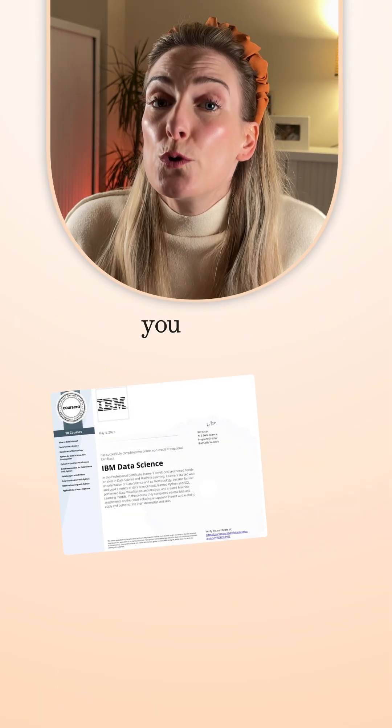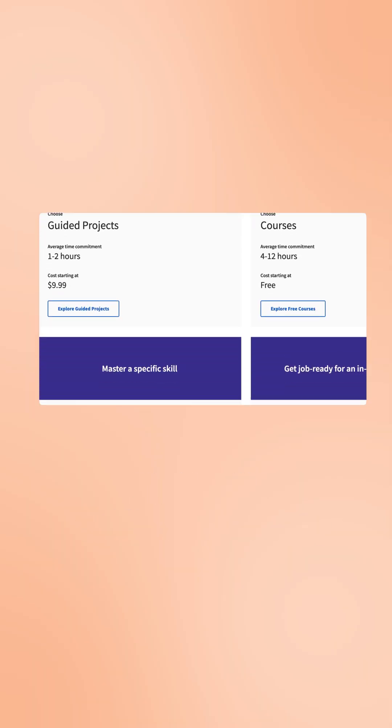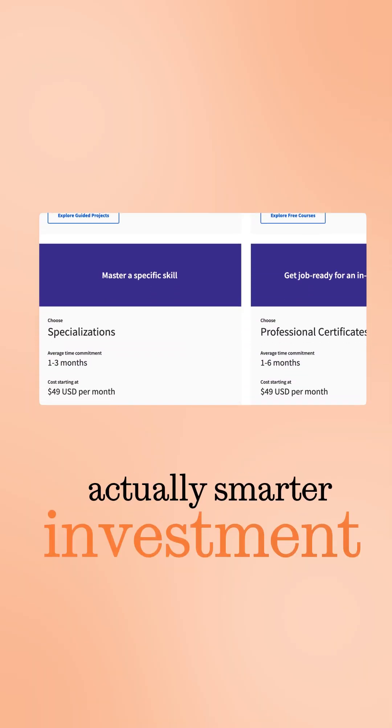Think Coursera's expensive? One certificate could cost you almost a whole year of DataCamp. Let's talk value for money and which one's actually a smarter investment.